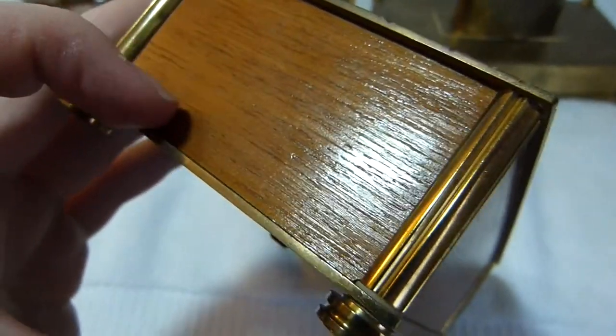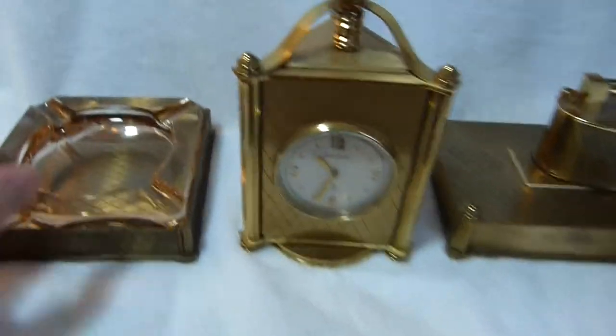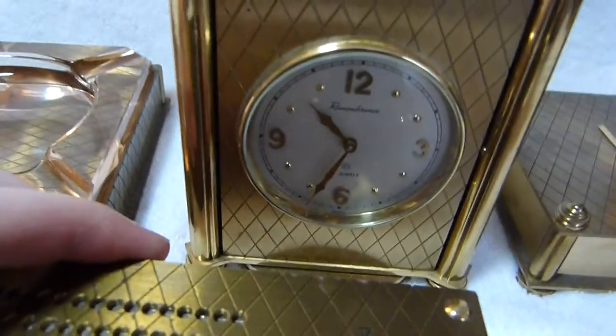It's brass and I think teak wood. I also have something really special here — the rest of the set which was sold optionally with the radio. You can see the pattern matches.